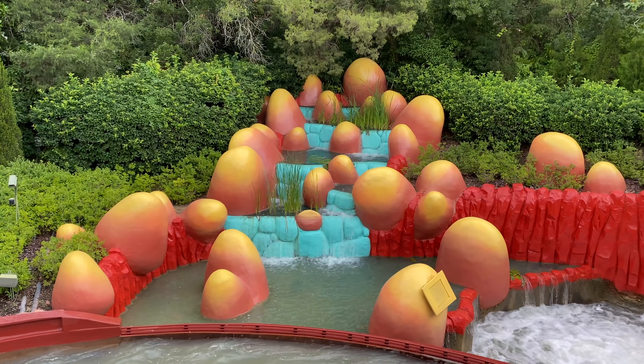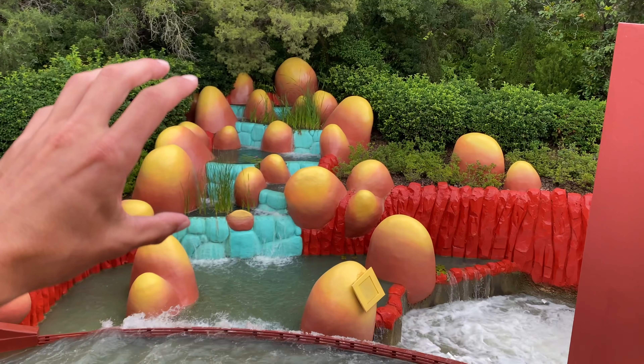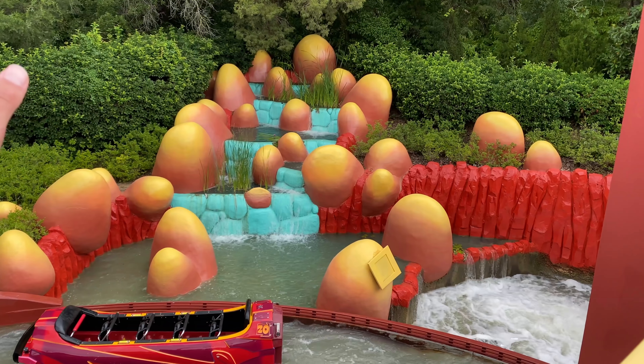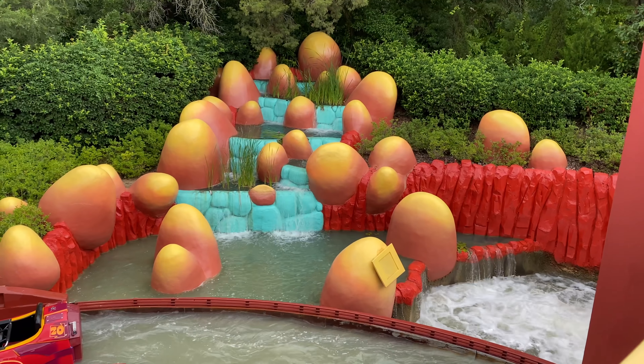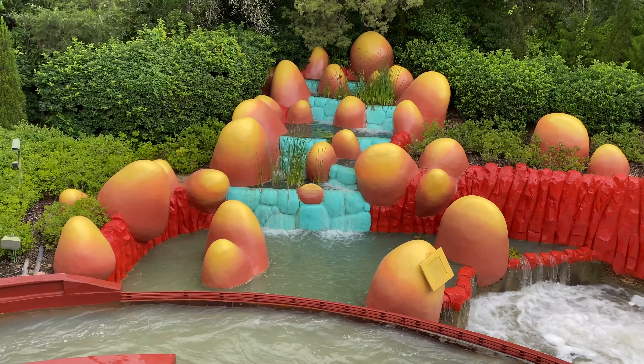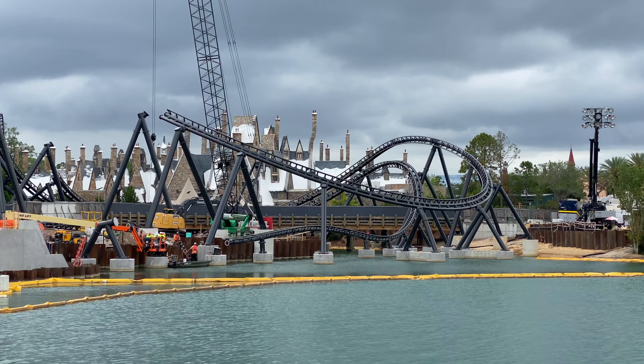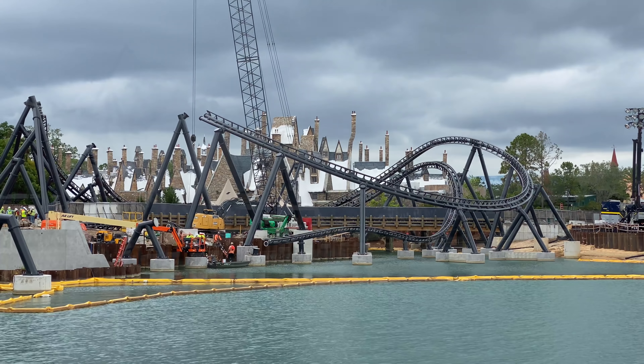Over in Toon Lagoon at Ripsaw Falls, the fountain in the back of the ride is functioning again — it's been broken for a very long time, months at least — but it's back and working 100 percent. Back behind Toon Lagoon there's a fantastic view of the Jurassic Park project.